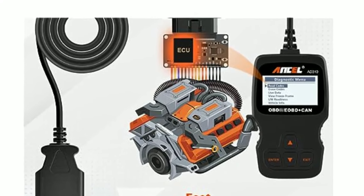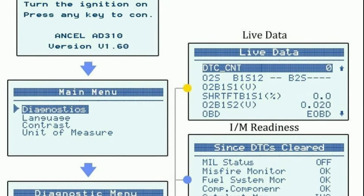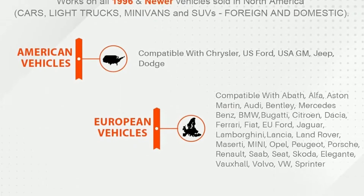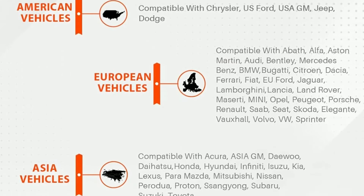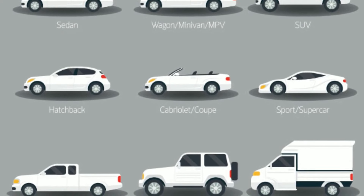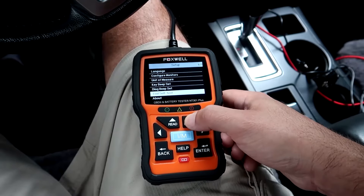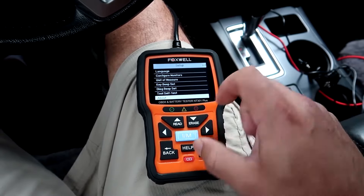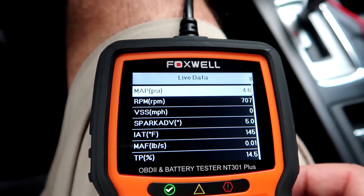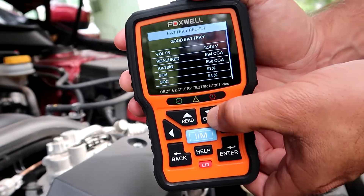It is compatible with a wide range of vehicles including 1996 US-based, 2000 EU-based, and Asian cars, light trucks and SUVs, as well as newer OBD2 and CAN vehicles both domestic and foreign. The Ancel AD310 OBD2 scanner is a great value for the money — a reliable, affordable, and easy-to-use OBD2 scanner that can help you diagnose and fix many car problems.